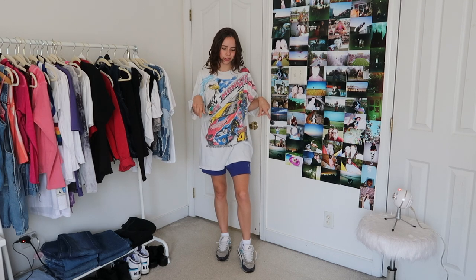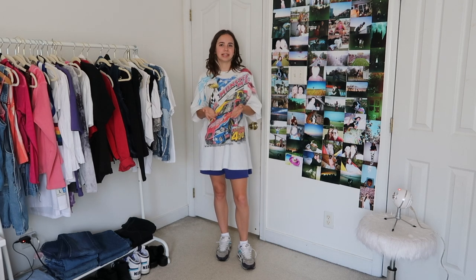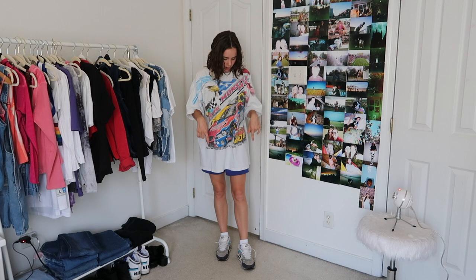For the first look I'm keeping it pretty simple. I'm just wearing this oversized NASCAR shirt that's from eBay and then these little sweatshorts that I think are from like a yard sale or something. This is honestly an outfit that I wear pretty much every day of summer. It's just really easy and comfortable to throw on and I usually just pair it with Nike ankle socks and then a pair of my Air Maxes.